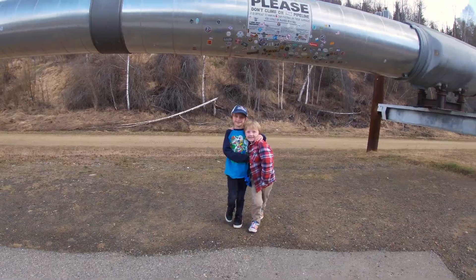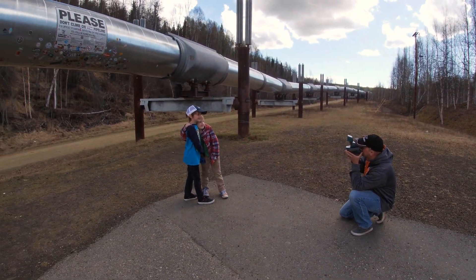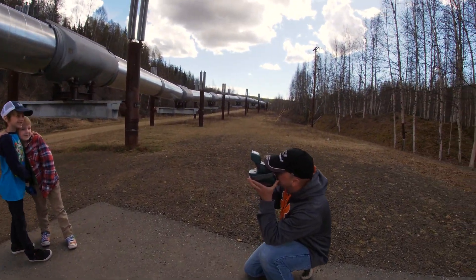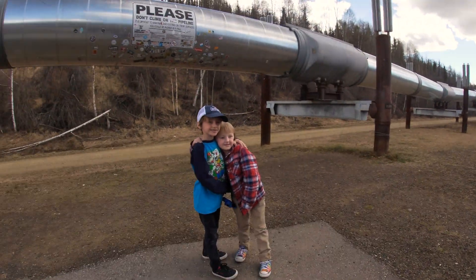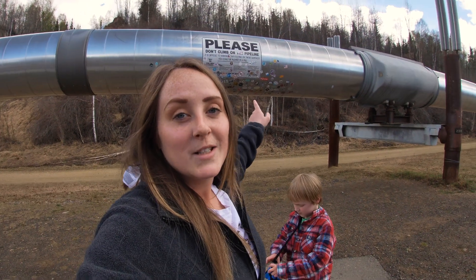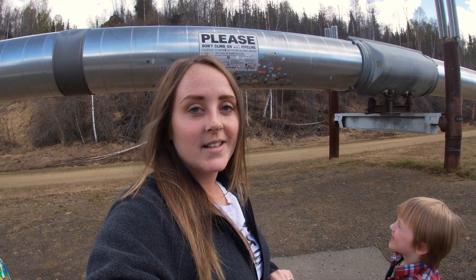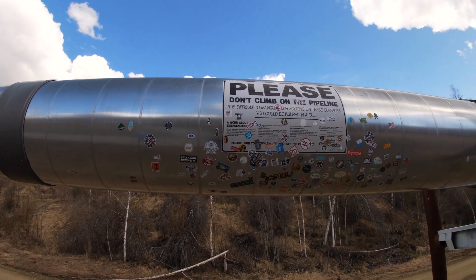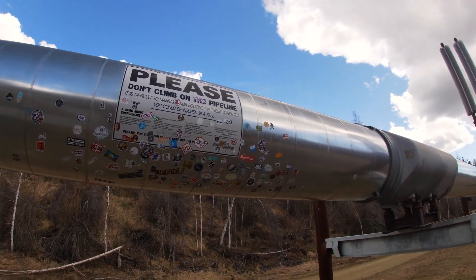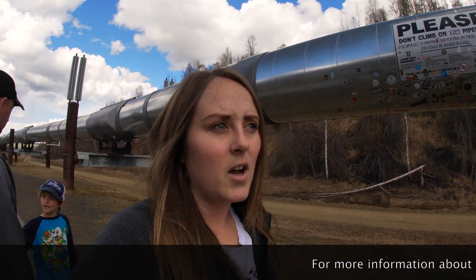You have to stand about three feet away for it to focus — gotta use the Polaroid. What I think is funny is there's a sign that says 'please don't climb on the pipeline,' and if there's a sign, that means someone has done it.